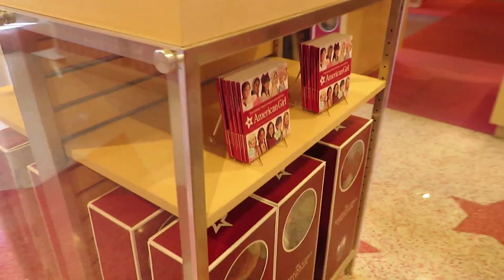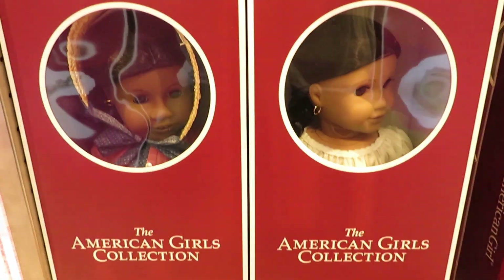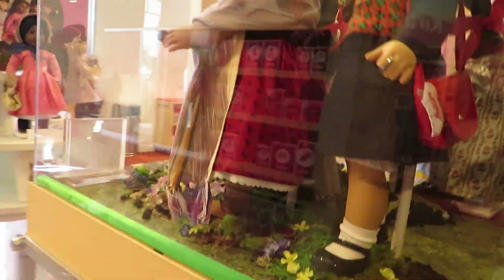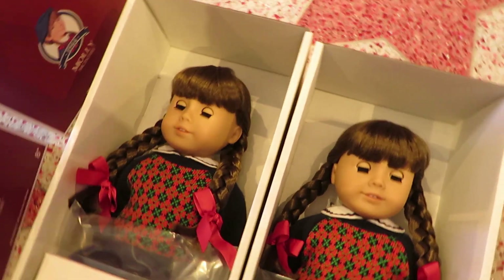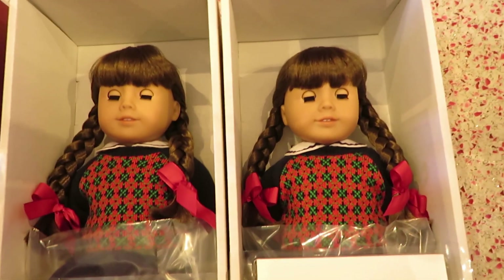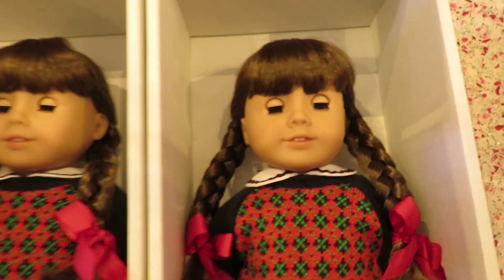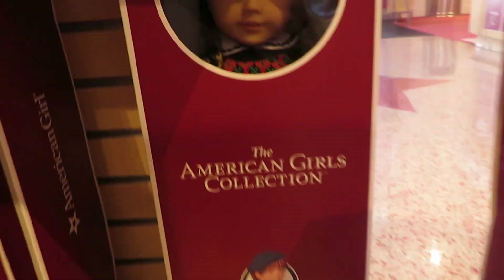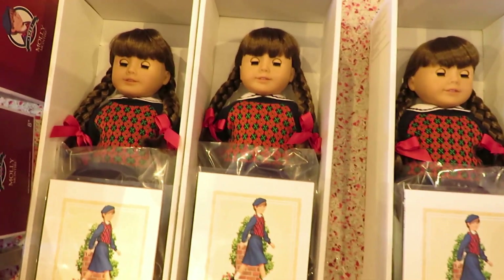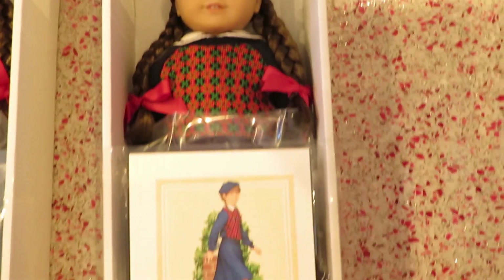They did have three Molly dolls for me to choose from. One in the back was being held for me, but unfortunately she had crooked eyes, so I switched her for one actually in the store. You can see the one on the left has a pretty crooked right eye. The Molly on the right is the one I ended up getting. The third one just had slightly ruffled bangs — nothing major, but I wanted one in more perfect condition.